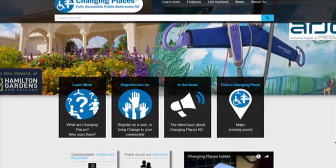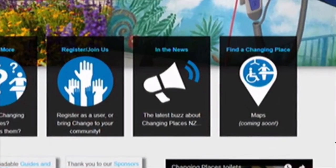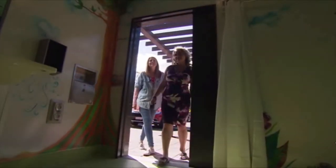Charlie's needs prompted Jen to create Changing Places NZ, modelled on a similar campaign in the UK, and after three years of hard slog she's finally ready to show this grand design off.